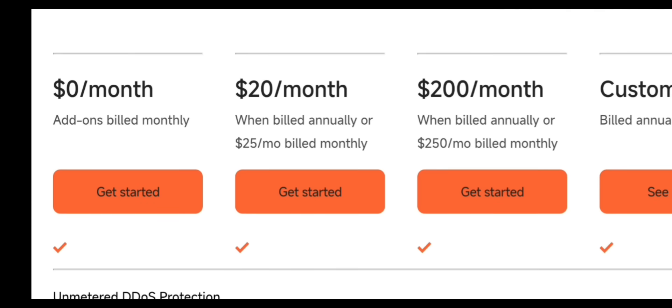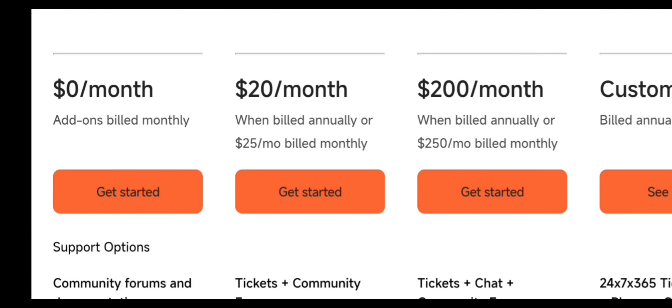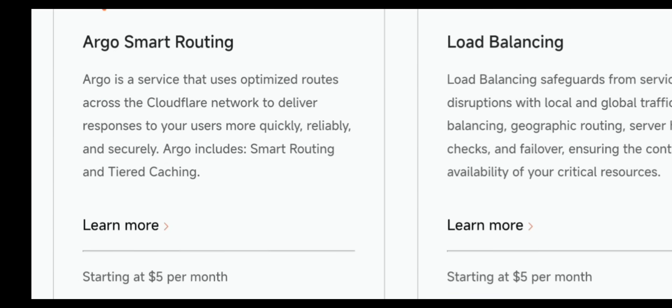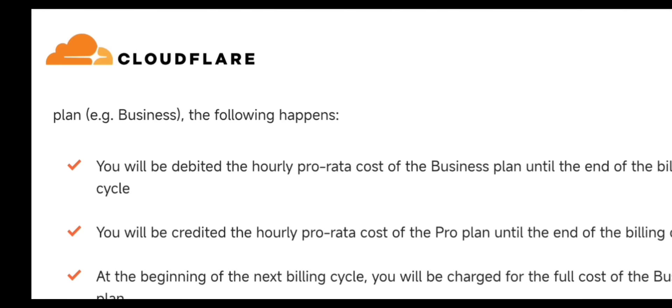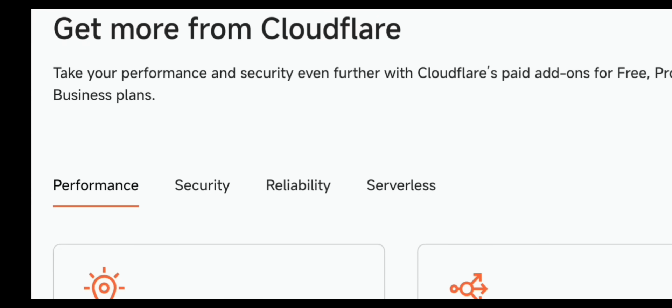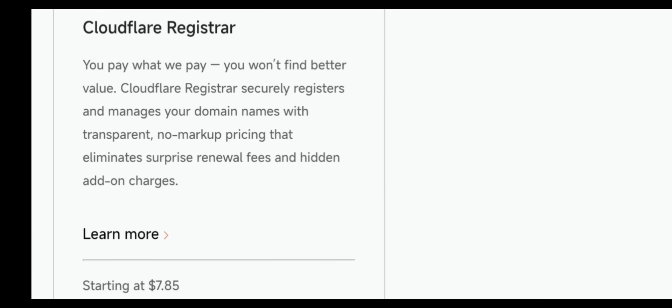Setting up your website or app — now you're ready to build. For websites, use a control panel like HPanel (Hostinger) or cPanel (Bluehost/GoDaddy). From here you can install WordPress, upload an HTML website, create email accounts, upload files via file manager, and add SSL security. For apps, you can deploy your backend, create databases, run services, connect to your domain, and use a VPS for full control. If you're using VPS, install CyberPanel or AAPanel, upload your project, install dependencies, run your server with PM2, set up reverse proxy, and enable SSL. Your website or app will now be live on your domain.